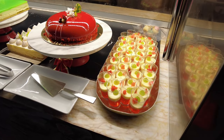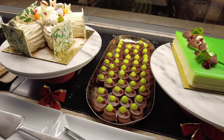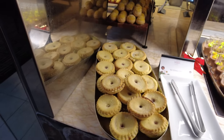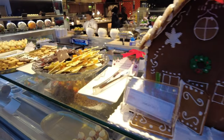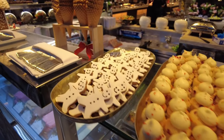For desserts, we've got a large range of cakes and puddings. For cakes, simply cut out a slice for yourself, and for puddings, take the whole item with you. On the other side we've got profiteroles, chocolate drops and flakes. Gingerbread man, mini cupcakes and a range of ice cream is also available.